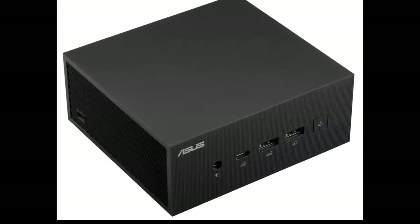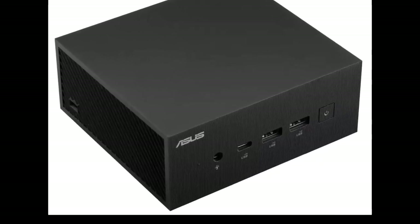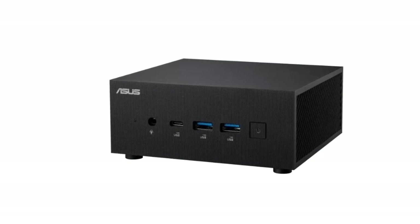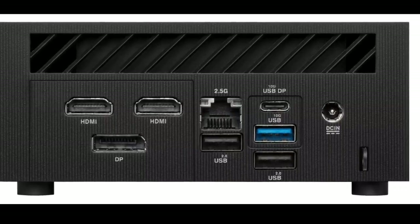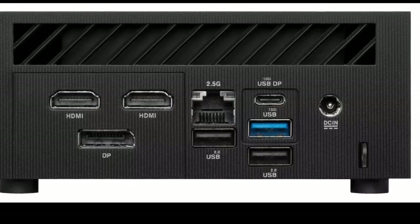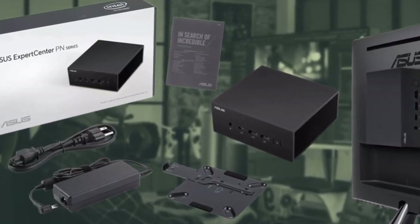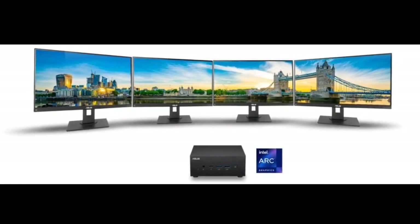In terms of connectivity, the ExpertCenter PN65 includes two USB 3.2 Gen 2 Type-C ports, three USB 3.2 Gen 2 Type-A ports, two USB 2.0 Type-A ports, two HDMI ports, a 2.5GbE Ethernet port, and a 3.5mm audio port. There's also a DC power input and a unique configurable port adaptable for HDMI, DisplayPort 1.4, VGA, 2.5GbE Ethernet, or RS-232 COM port functionality.